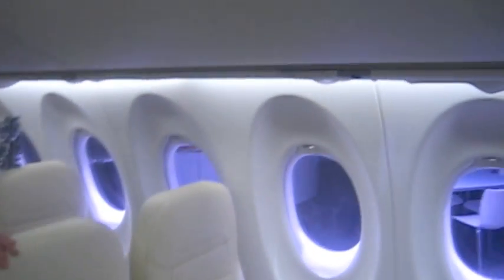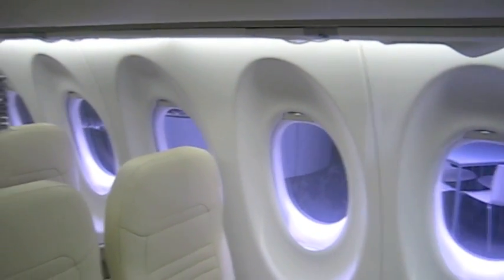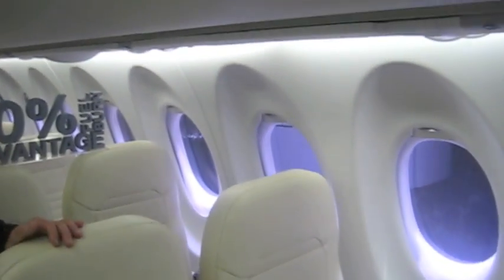The windows seem as big as those on a 787 — they're massive. They're actually placed at the right height so people don't have to bend down to look through the windows, unlike legacy designs. And those are polarized as well — that's an option for this aircraft where the cabin attendant or the individual can close the blind just by pressing a button.